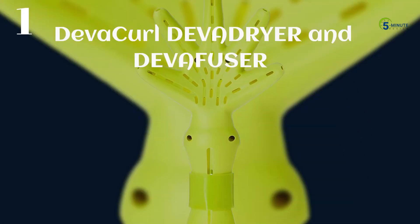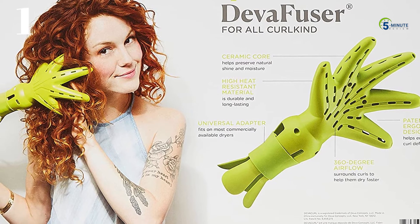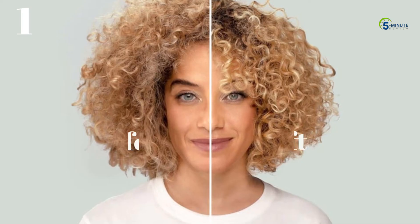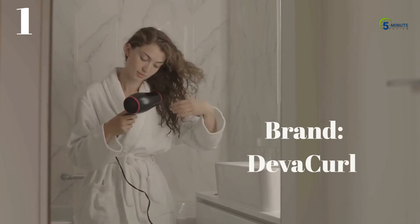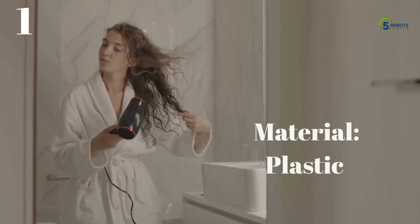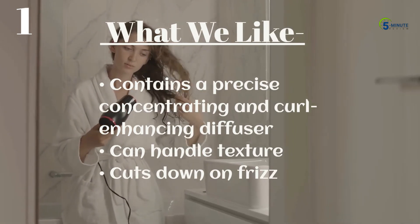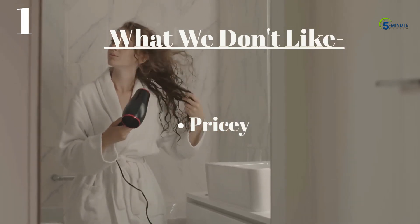Number 1: DevaCurl DevaDryer and DevaFuser. DevaCurl DevaDryer and DevaFuser are the first dryer and diffuser created specifically for curly and wavy hair. The hand-shaped DevaFuser surrounds curls in 360-degree airflow and gets right to the roots to help curls dry faster. This blow dryer comes with a finger-like diffuser attachment that does an excellent job of crunching, lifting, and separating coils, resulting in brilliantly defined curls with a sleek, bouncy finish. You can use this to achieve bouncy curls or smooth and elongate coils. What we like: contains a precise concentrating and curl-enhancing diffuser, can handle texture, cuts down on frizz. What we don't like: pricey.